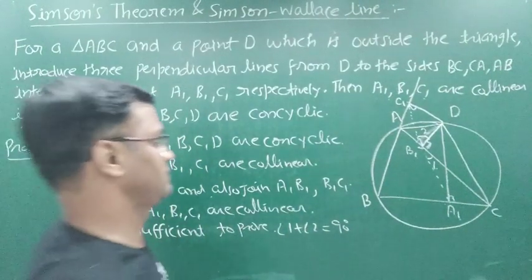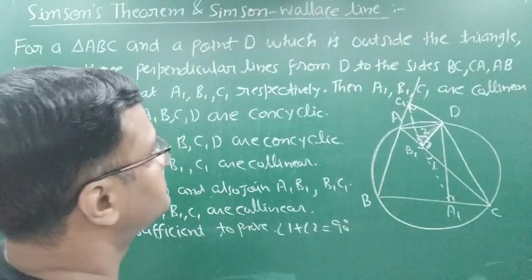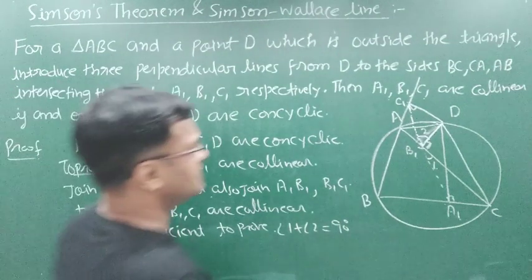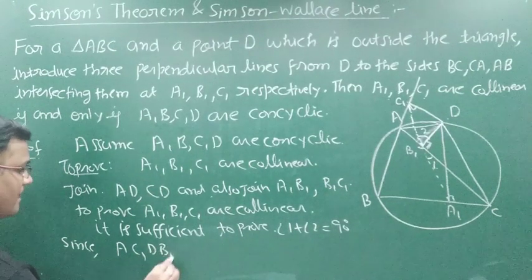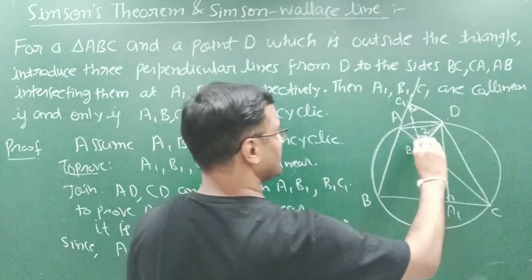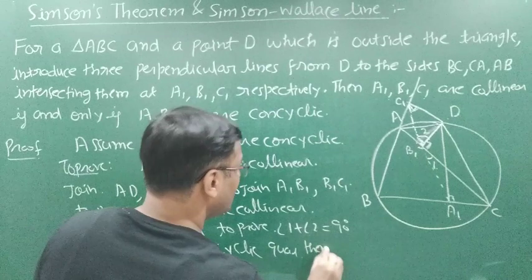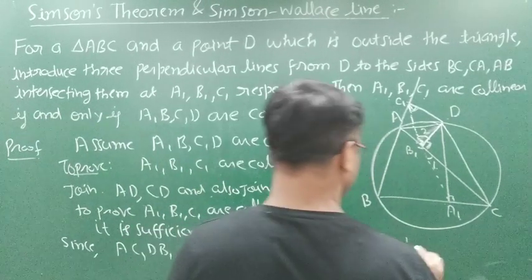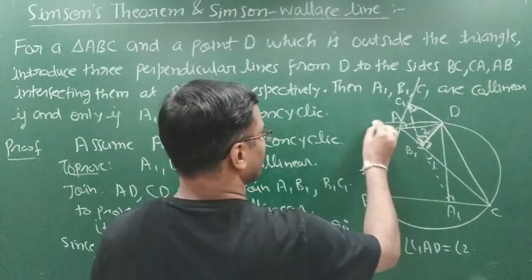Since A, C1, D, B1 is a cyclic quadrilateral — the reason is very clear because this angle is 90 and this angle is also 90, so opposite angles are supplementary and therefore this is a cyclic quadrilateral — we can write angle C1, B1, D equal to angle C1, A, D. And angle C1, A, D equals angle 2. So this angle becomes angle 2.